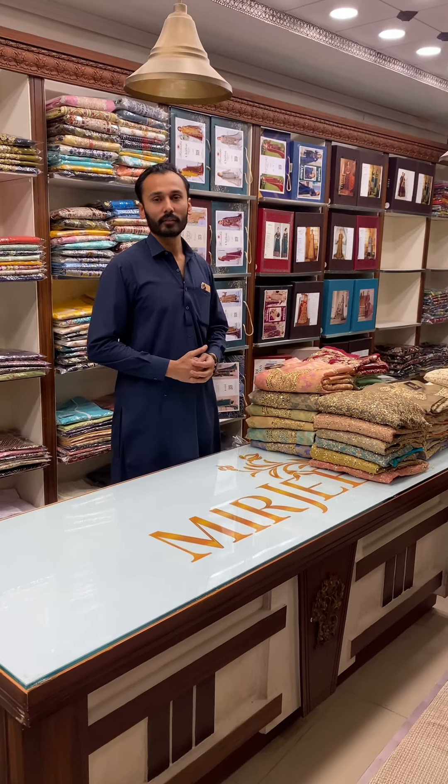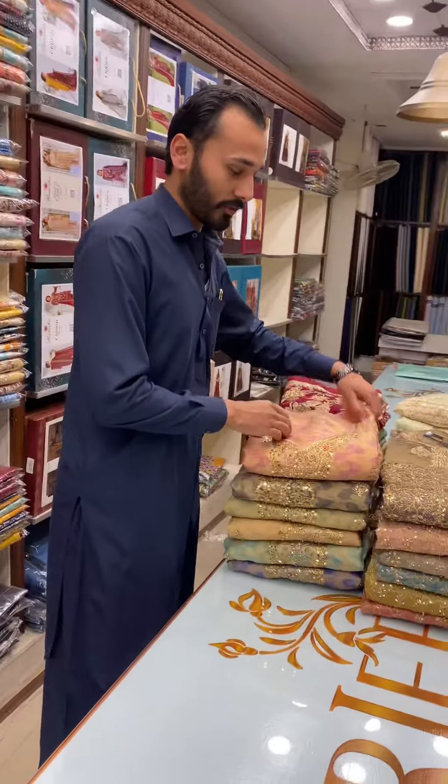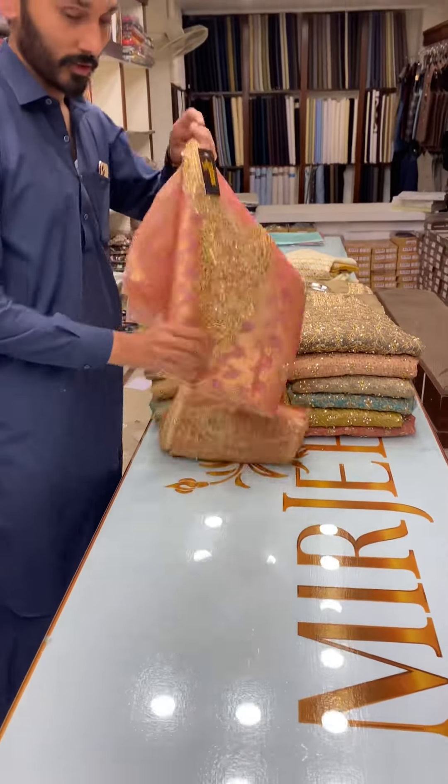Peace be upon you. How are you? What are you doing today? It's a formal wedding collection. It's the latest design. This is the first article.